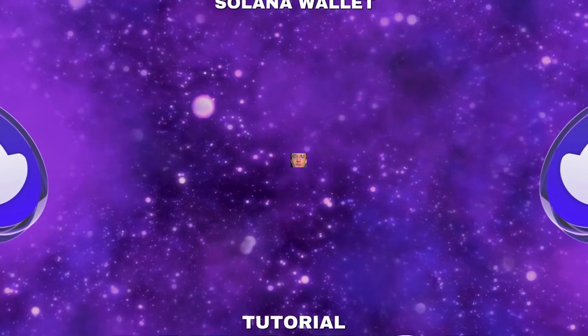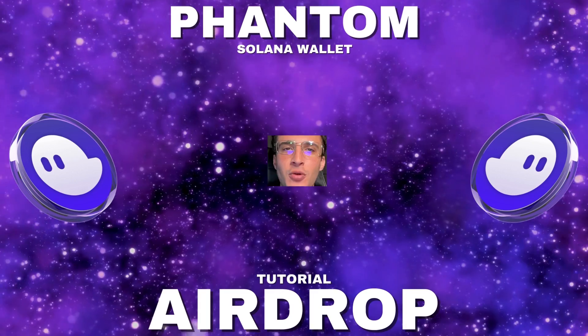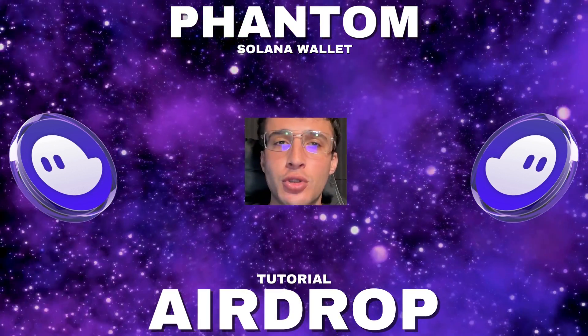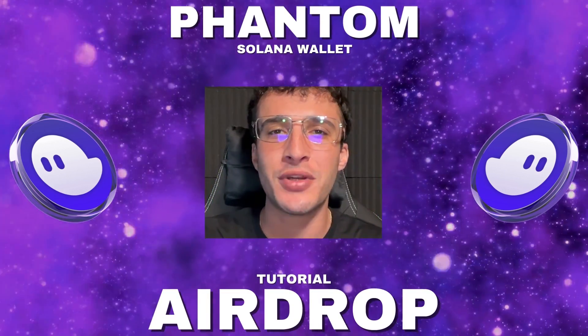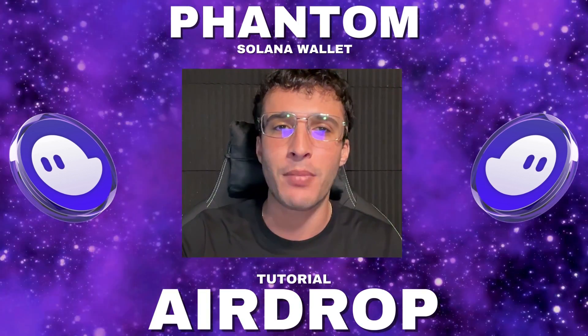Solana's biggest airdrop will come from the product you use every single day — the famous Solana wallet known as Phantom. In the past we've covered a Phantom airdrop tutorial, but as this is a big one we believe no one should miss, we feel the need to cover it again. In this video we're going to go into an in-depth airdrop tutorial for the Phantom wallet and we will take you all step by step.